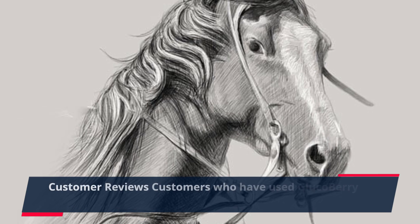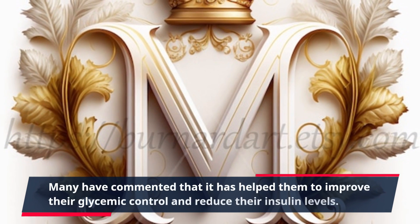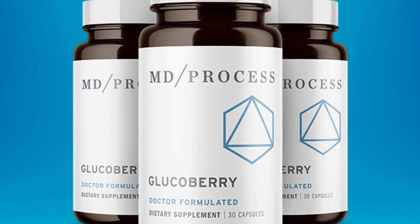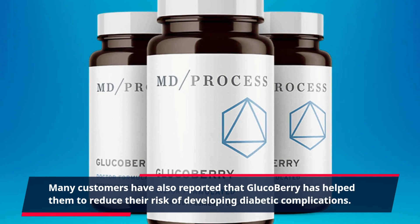Customers who have used Glucoberry have reported positive results. Many have commented that it has helped them to improve their glycemic control and reduce their insulin levels. Many customers have also reported that Glucoberry has helped them to reduce their risk of developing diabetic complications.